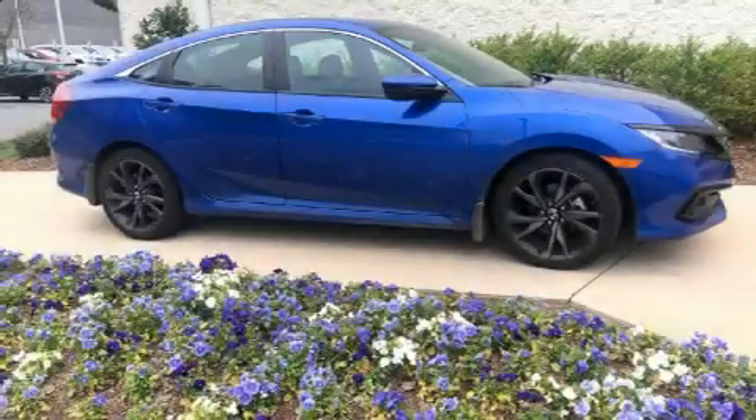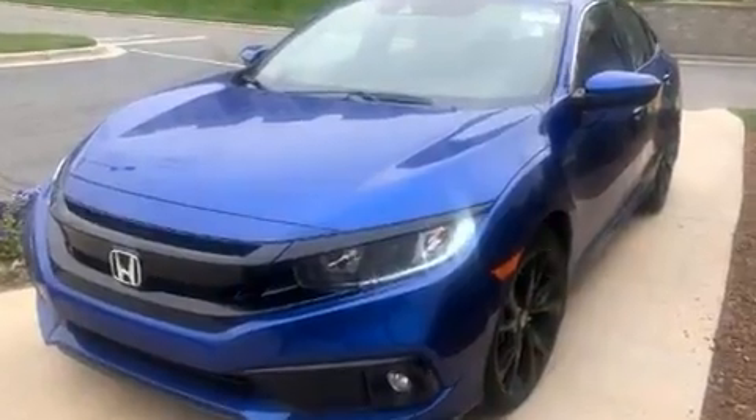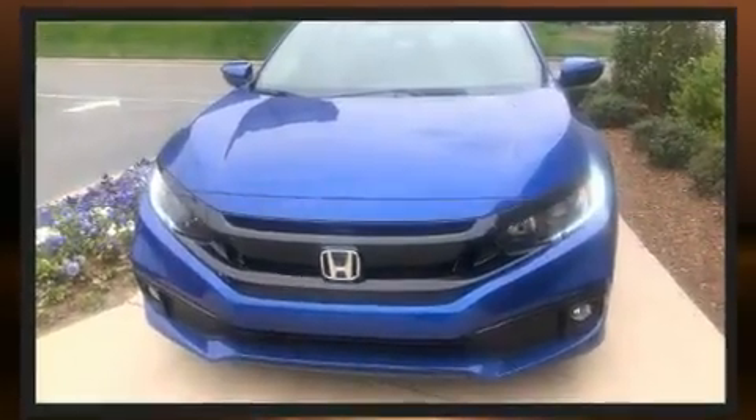Here's a great deal on a 2019 Honda Civic. This four-door, five-passenger sedan still has less than 10,000 miles. Under the hood you'll find a four-cylinder engine with more than 150 horsepower, and for added security, dynamic stability control supplements the drivetrain.